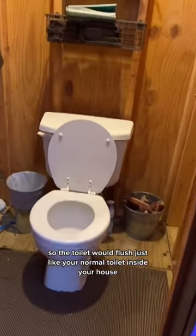And if we take a look inside the outhouse, you can see that it actually has plumbing and electricity. So the toilet flushes just like your normal toilet inside your house, but it also has corn cobs.